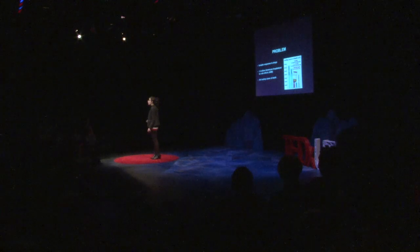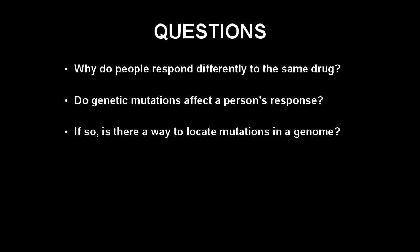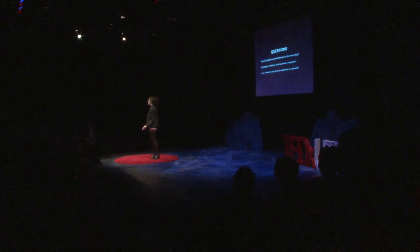Why might a drug cure one person but poison another? I decided to pursue a project in bioinformatics, the science of analyzing genetic data, to explore this question. I hypothesized that a person's response to a drug is influenced by their genome, or all their DNA.